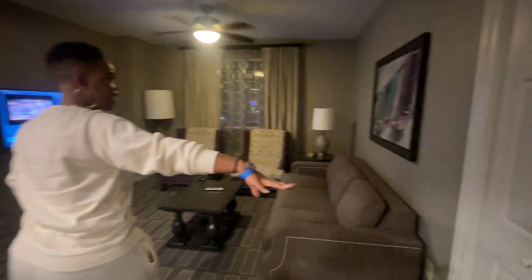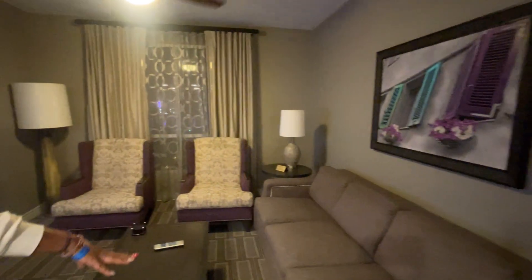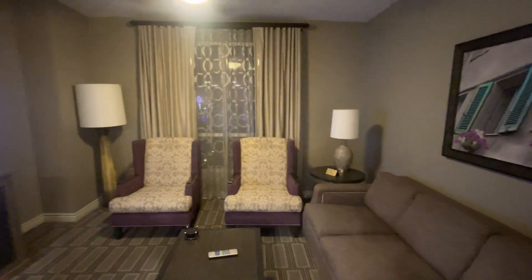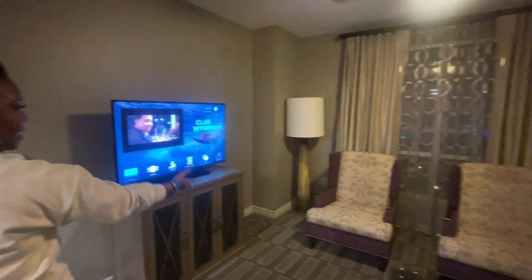So this is your living space. There's a closet here with your ironing board in there. You have your sofa bed — that could be one to two people — and then you have your nice size TV.